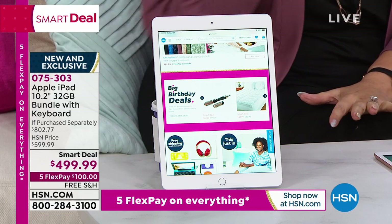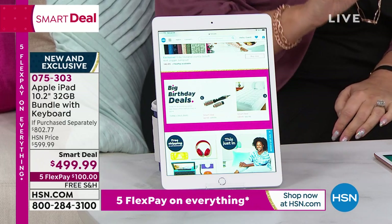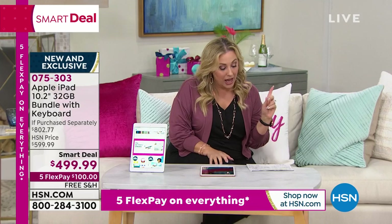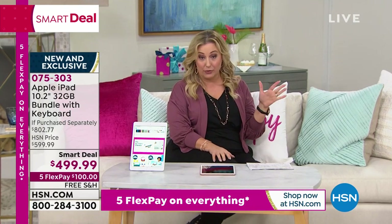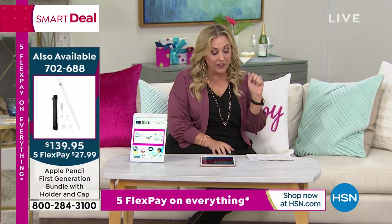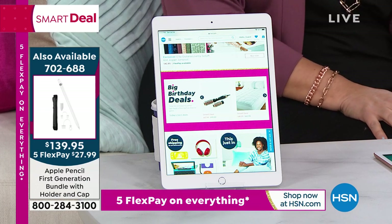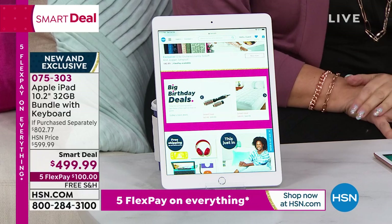I also have AirPods — my daughter and I use them, they're incredible. I've got them on five flex pay with around 230 left. Five flex pay of $35.20 to get them home. I wanted to mention those, especially since the Apple Pencil is so limited. Our special guest for this hour is Bill Duggan.